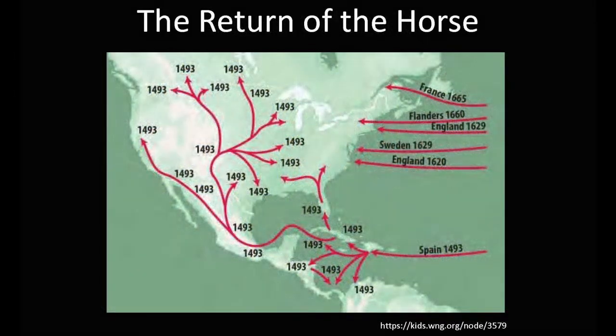Modern horses arrived in North America beginning with Columbus's second voyage in 1493. These horses were Spanish from Mediterranean descent and were relatively small, hardy, and quick. They were adopted by Native Americans and spread quickly throughout the hemisphere.